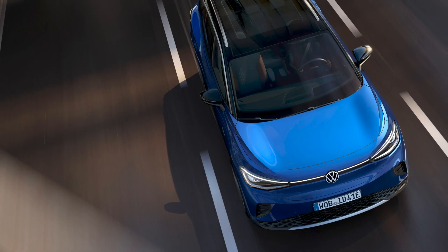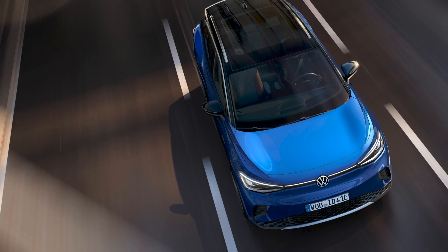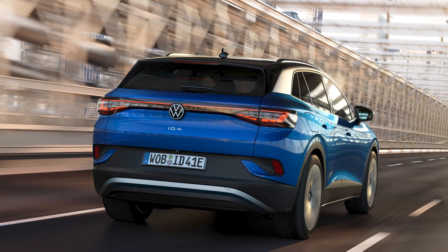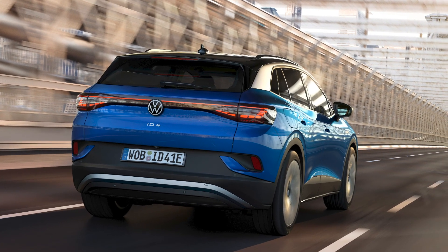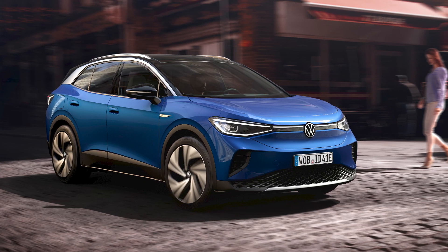What do you think of the ID.4? Do you think it's a true competitor to the Kia e-Niro, or would you still want the Kia? Let us know down in the comments below, and if you haven't done so already, hit that thumbs up button and subscribe.